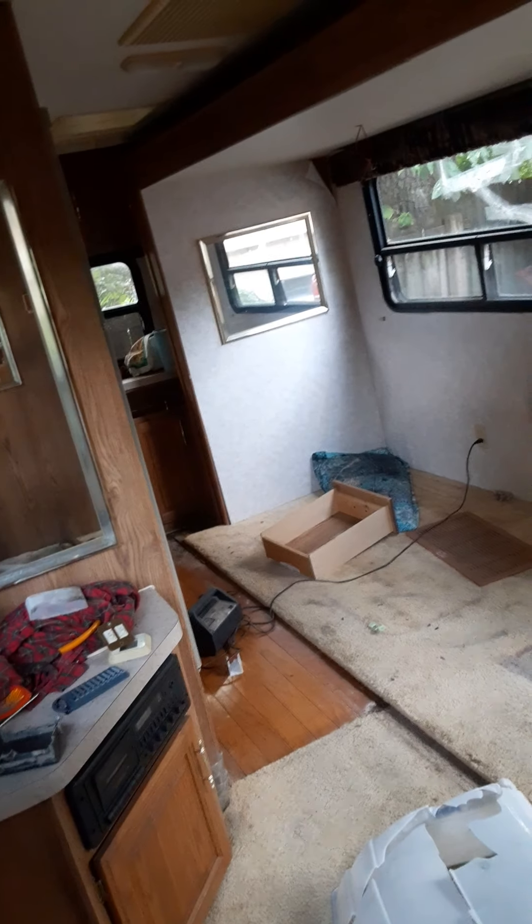Everybody's probably asking why I wouldn't rebuild this camper. Because it's rotted — everything would have to be rebuilt and it's just not new enough for me. There's a 14-foot slide; it's a mega slide.